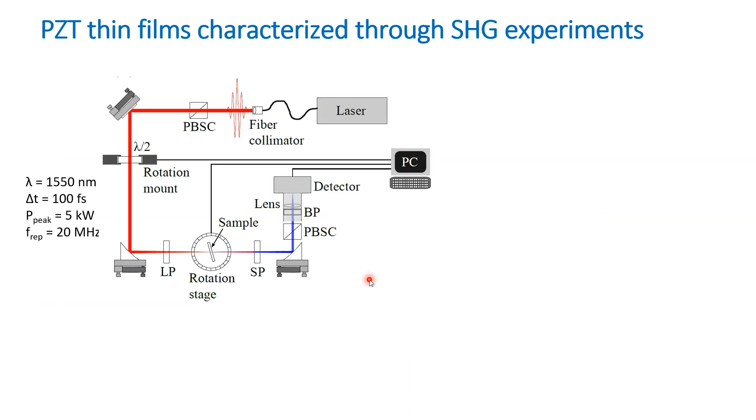The samples are characterized through second harmonic generation experiments using a setup developed in-house. We use a femtosecond laser emitting infrared light at 1550 nanometers with a repetition rate of 20 MHz as the light source. A polarization beam splitter cube maintains linear polarization throughout the measurement, and a half-wave plate rotates the input polarization. Long-pass and short-pass filters block the second harmonic light before the sample and the fundamental light after the sample. A single photon counter serves as the photodetector.